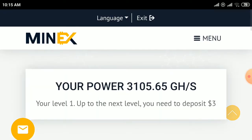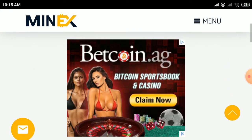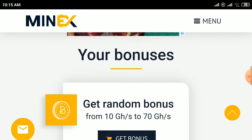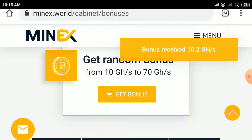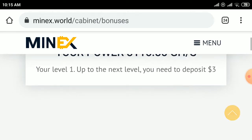Click on the bonus option here. Every hour you can claim a free bonus and get from 10 GH/s to 70 GH/s. Click on that bonus every hour — I have received 10 GH/s.